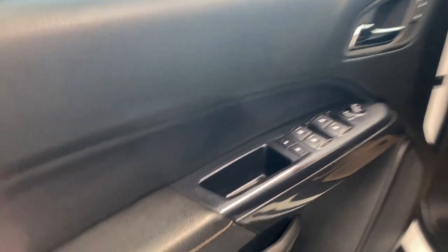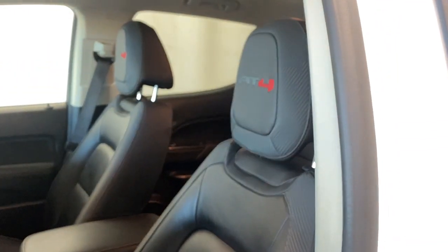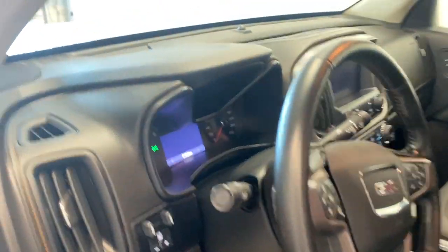Opening the door, we have a nice armrest with power locks, windows, and mirrors. Premium AT4 leather upholstery on the power driver's seat — go ahead and hop on inside.